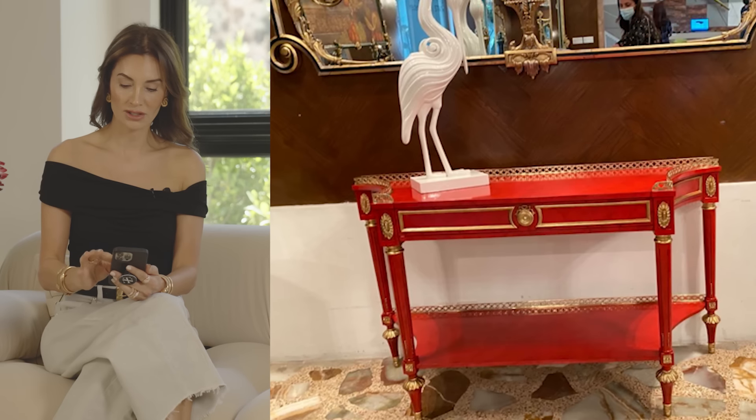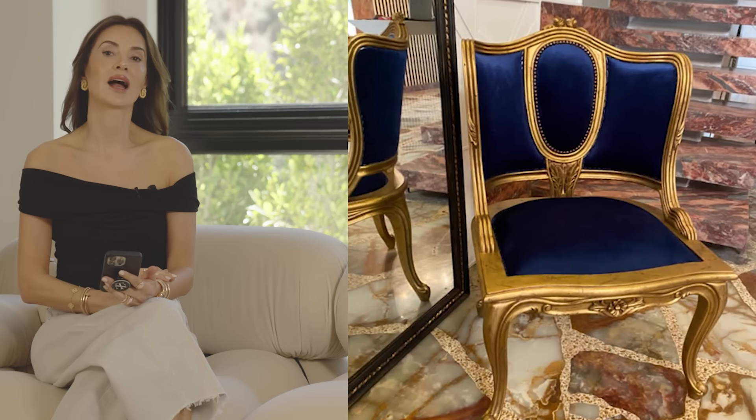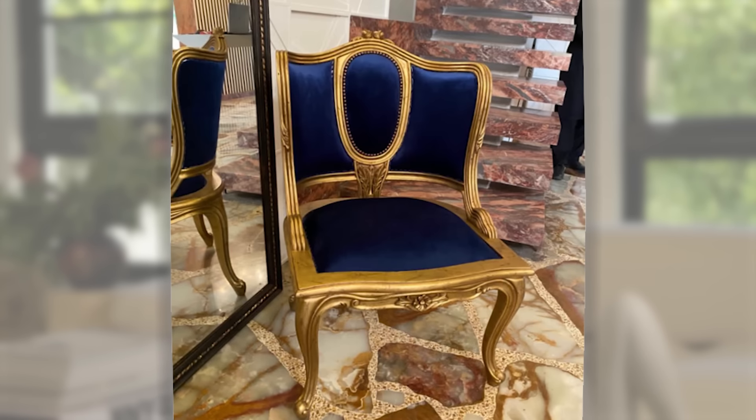These are her pieces in her existing home — so how should these be repurposed in her new home? She has very ornate and beautiful pieces. You want to make sure that you don't over-mirror. I see a primary mirror, a secondary mirror, and a third mirror. My rule in interior design is: if you love something, don't repeat it — have a moment of it, because it'll be much more powerful.